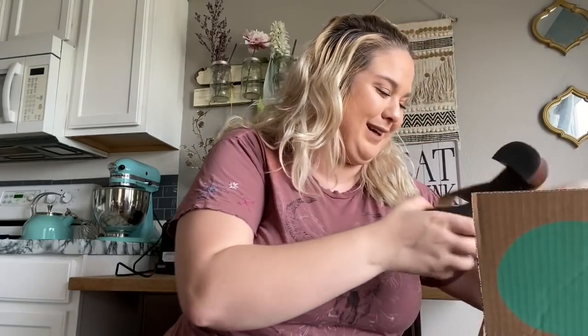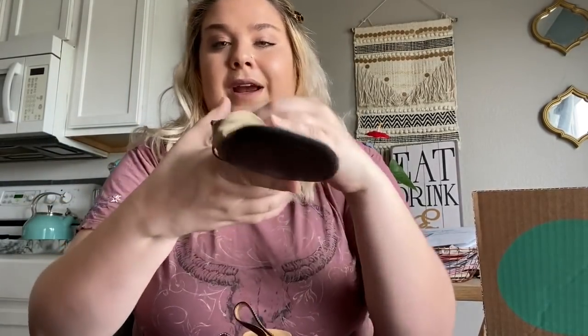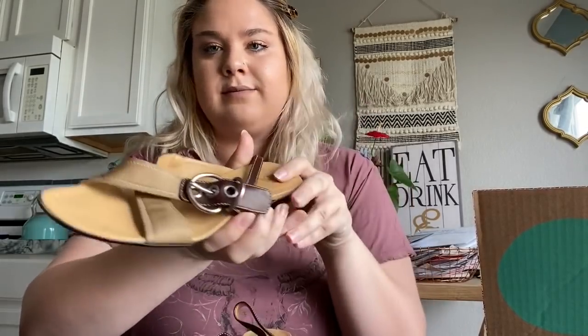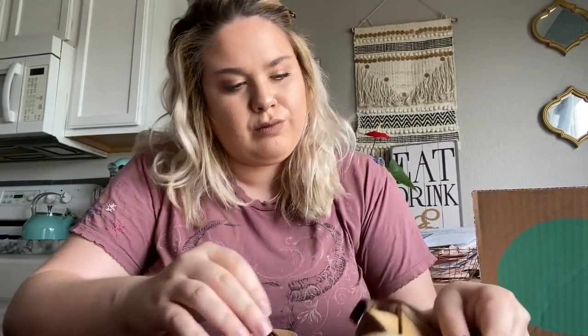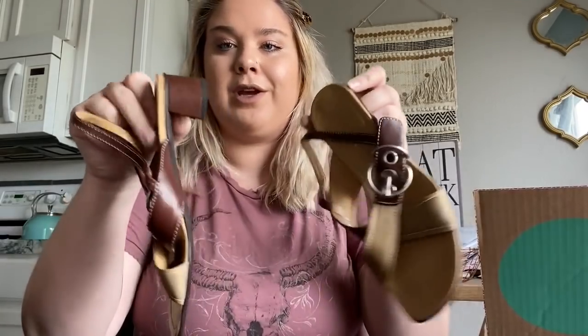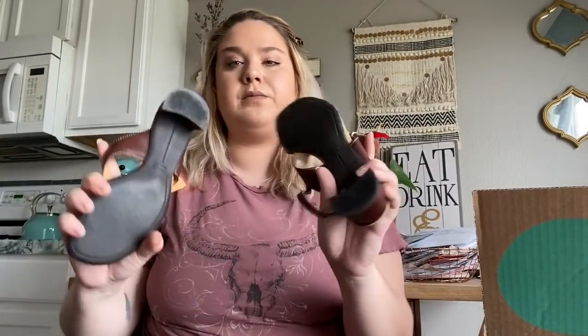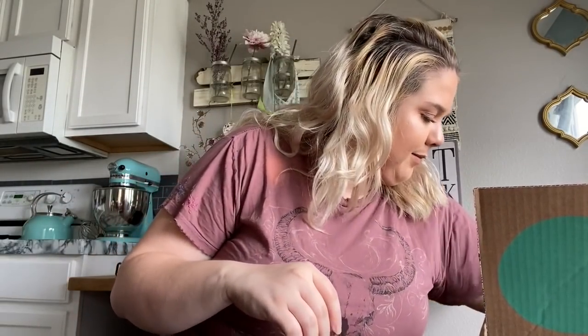Lesson learned — will not spend $300 on one of these boxes again. These next ones are cute — let me check they're the right size first. These are Prada little chunky sandals, little slingbacks. Making sure they're the same size — yes, okay, these are the same size. They do have a little bit of wear but nothing major.